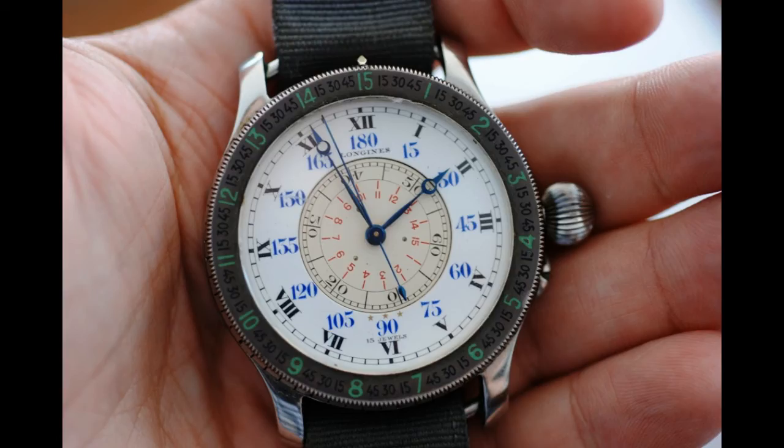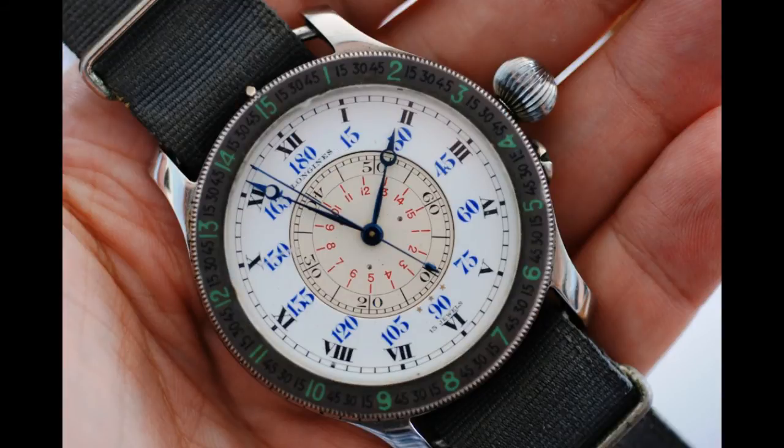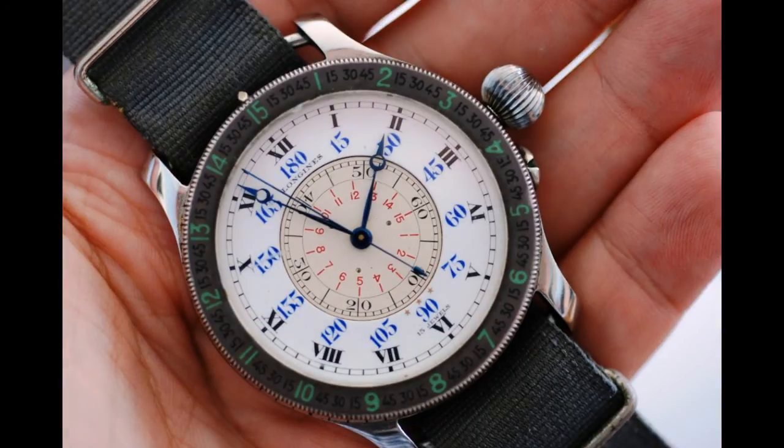With vintage watches, it's always the dial that makes such a huge difference to the price. This is one of Leo's absolutely spectacular pieces — he was offered about $35,000 for it and turned it down. It's not about the money; this is a watch of such historical importance.